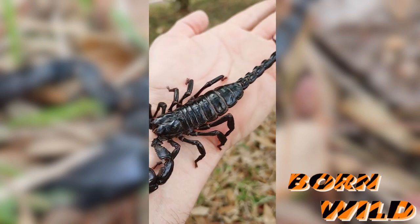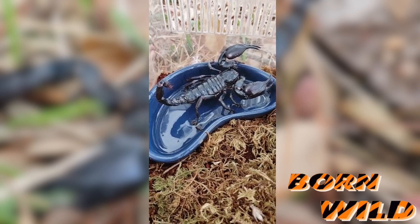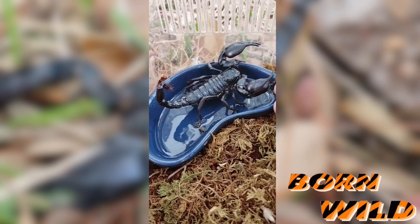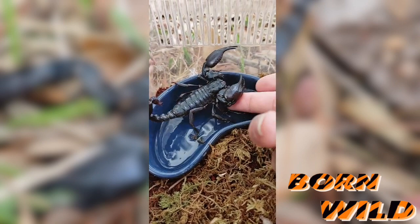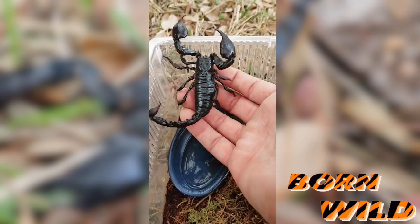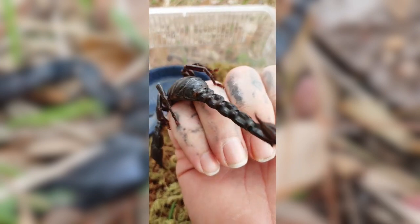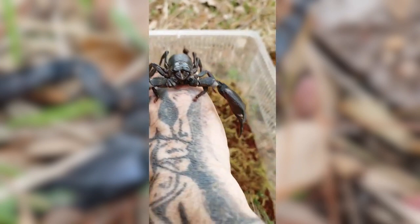Scorpions are also predatory arachnids. They have eight legs, grasping pinchers that love to crush, and let's not forget that long, stinging tail. Now only 30 to 40 species around the world have enough venom to kill a person. Both venomous and non-venomous still pack a powerful punch.